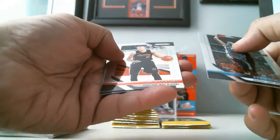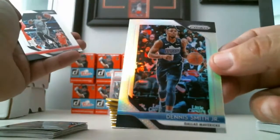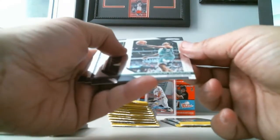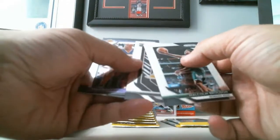Kevin Durant, Zach Collins, we got a Silver Dennis Smith Jr. — now with the Knicks — Silver, and a Danny Green base card. Shaquille O'Neal. We got Malcolm Brogdon, Dzanan Musa Rookie Card, Shaquille O'Neal.